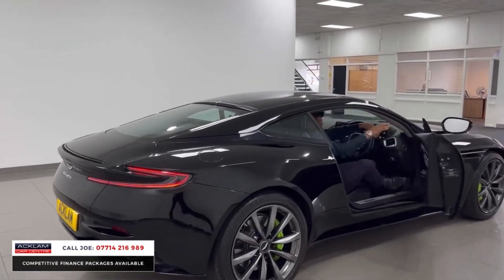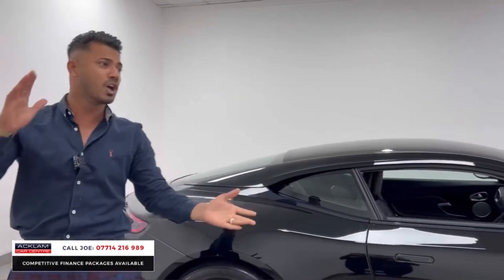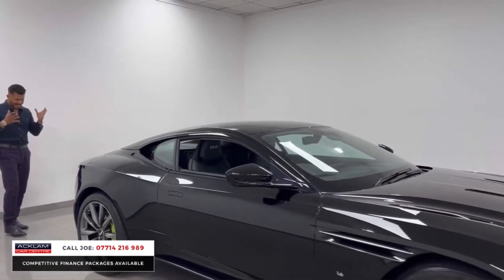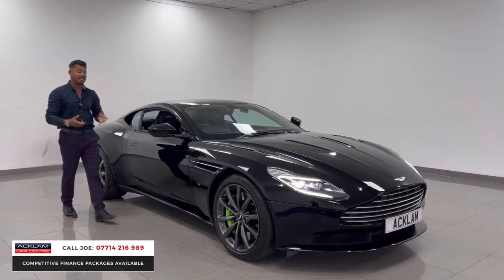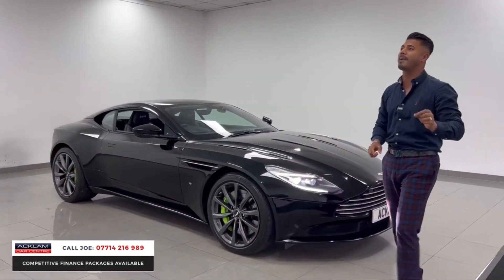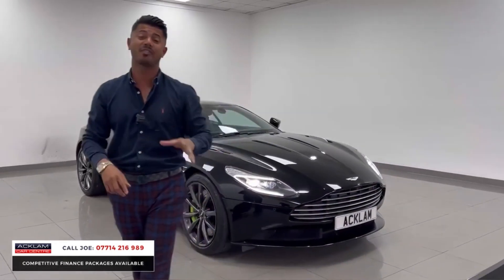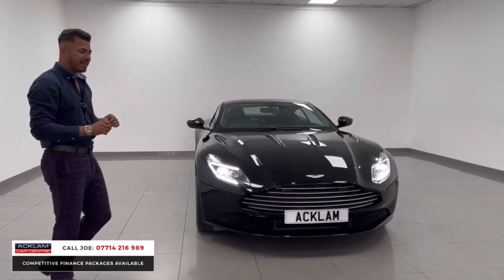What a car! Aston Martin DB11 in jet black, 11,000 miles, 0 to 60 in 3.9 seconds. The car is fabulous. 2019 registration in jet black with the obsidian black interior, upgraded 20-inch alloys, tech pack. And this most important part for me — from Aston Martin, when the car was first supplied, it has had the AMR upgrade. So it's a little bit quicker than your average DB11.